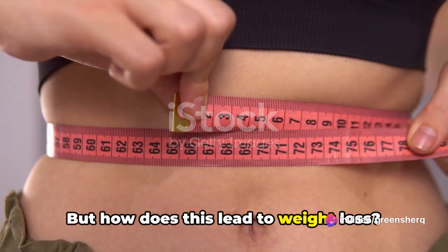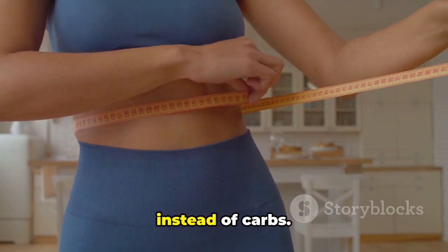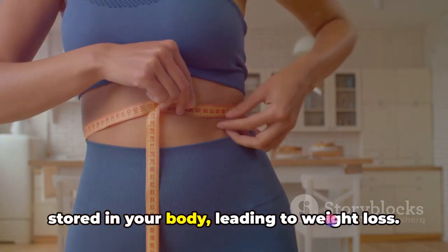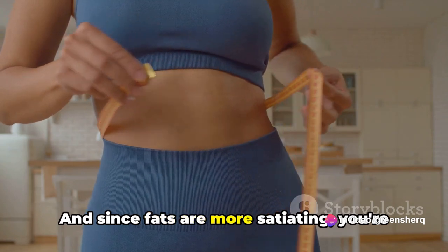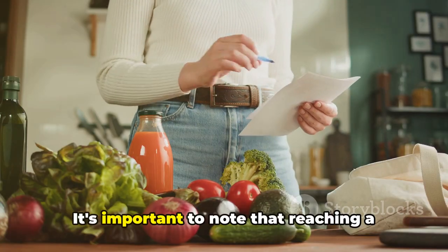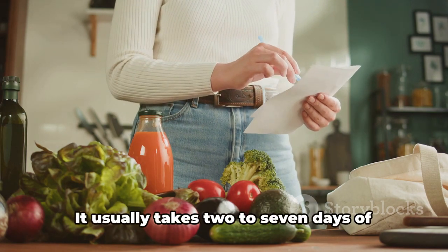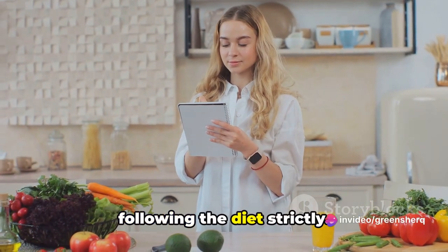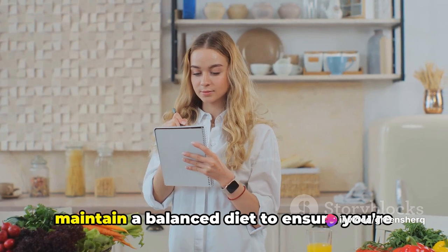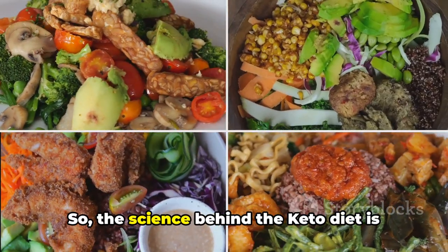But how does this lead to weight loss? When your body is in a state of ketosis, it's burning fat for energy instead of carbs. This means it's also burning the fat stored in your body, leading to weight loss. And since fats are more satiating, you're less likely to feel hungry and overeat. It's important to note that reaching a state of ketosis isn't immediate — it usually takes two to seven days of following the diet strictly. While in ketosis, it's essential to maintain a balanced diet to ensure you're getting all the necessary nutrients.